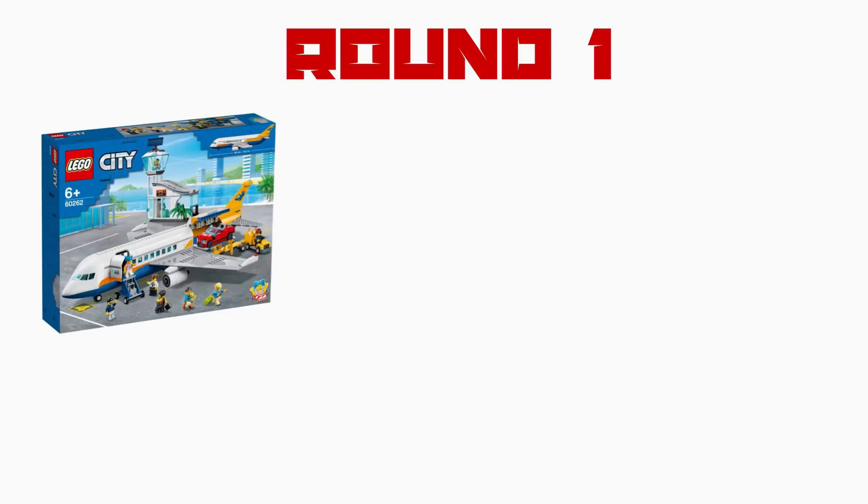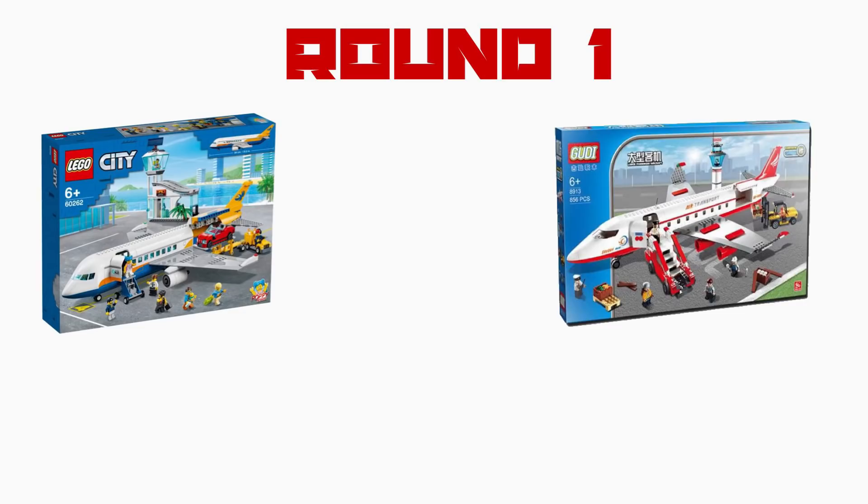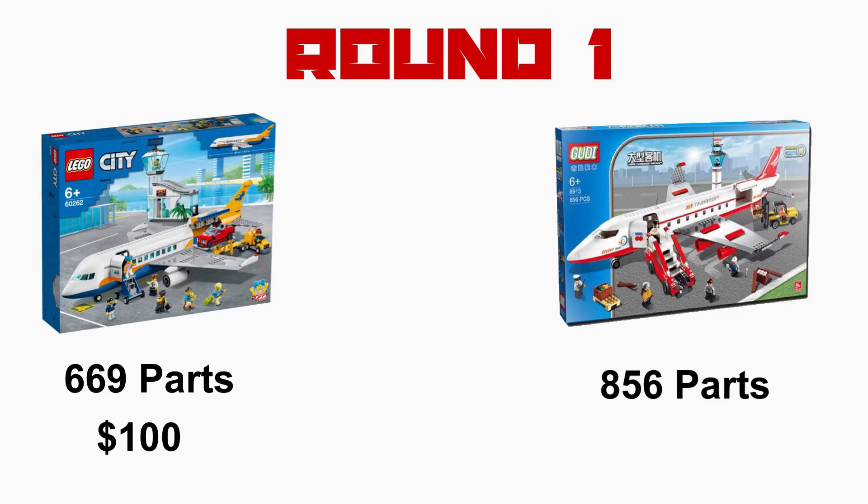Round 1: LEGO 60262 against Goody's 8913. LEGO 60262 comes with 669 parts at a retail price of $100. Goody's 8913 comes with 856 parts, and the cheapest I've seen is as low as $25 — all figures in USD. Straight away, value for money it's not even close: you're paying a quarter of the price and getting almost 30% more parts.